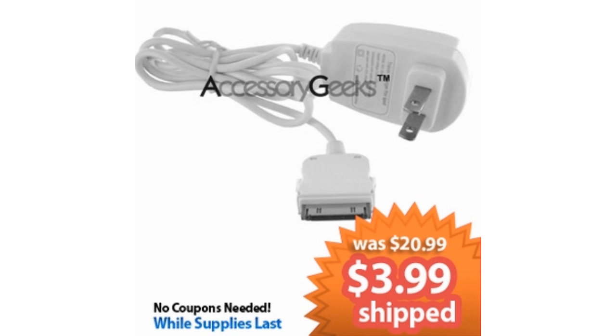Just like the previous item, this does apply to all your Apple accessories — okay, maybe just a few. We have the Apple iPod and iPhone travel charger. This does come in handy when you are on the go and have very little time using your laptop or computer for syncing. This will definitely keep you charged up. The original price was $20.99, but you as a geek can get it for $3.99. You save $17 — how awesome is that? Add to cart!